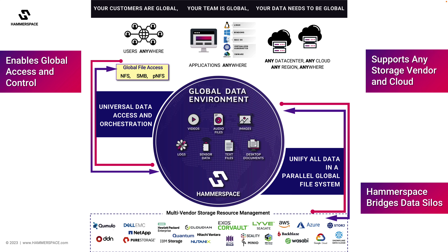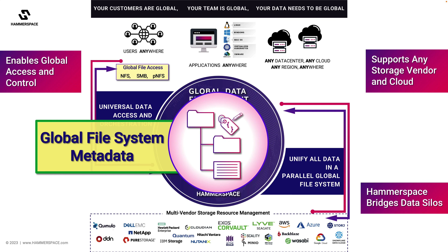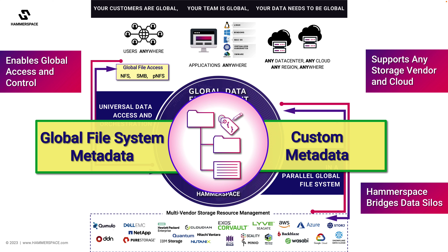The power of shared global metadata that Hammerspace assimilates from existing storage is a key driver of this capability. But of equal or greater importance is the power of custom metadata, which enables automation of data services based upon the intelligence from the data itself. This powerful combination enables customers to automate virtually every aspect of data and storage resource management based upon business rules at a file granular level.